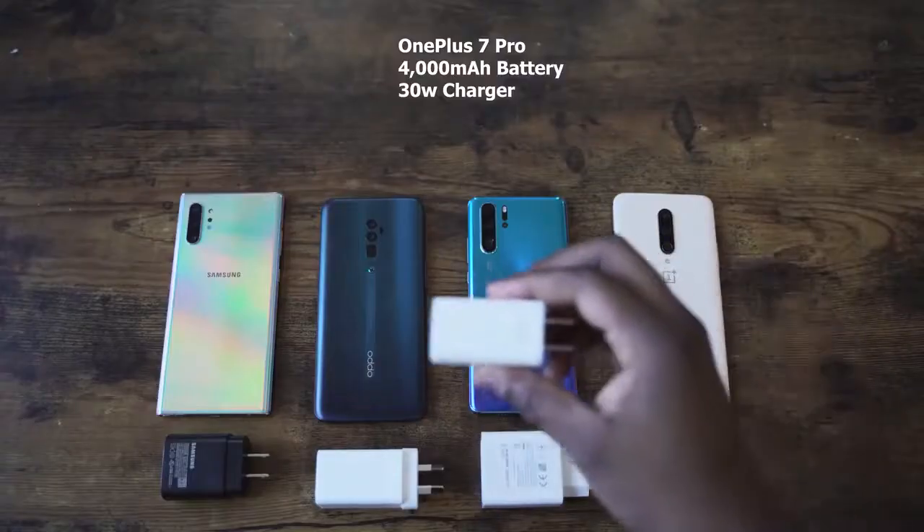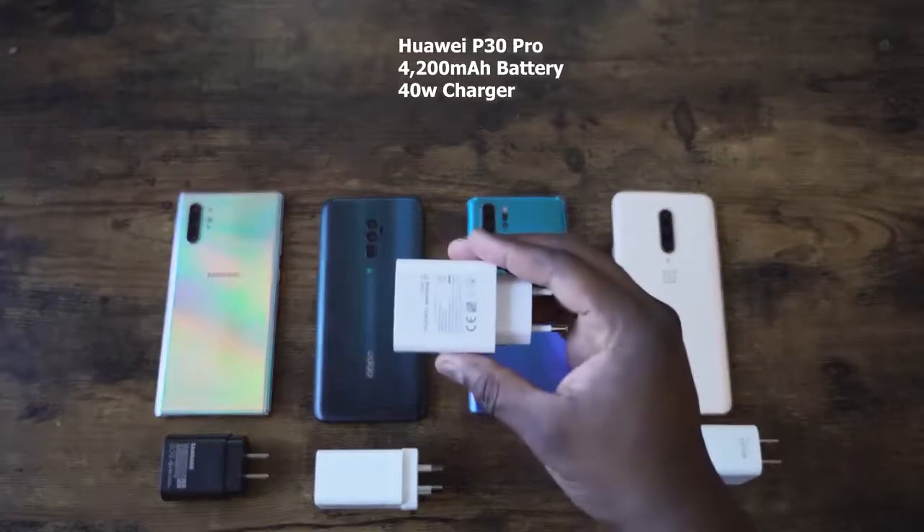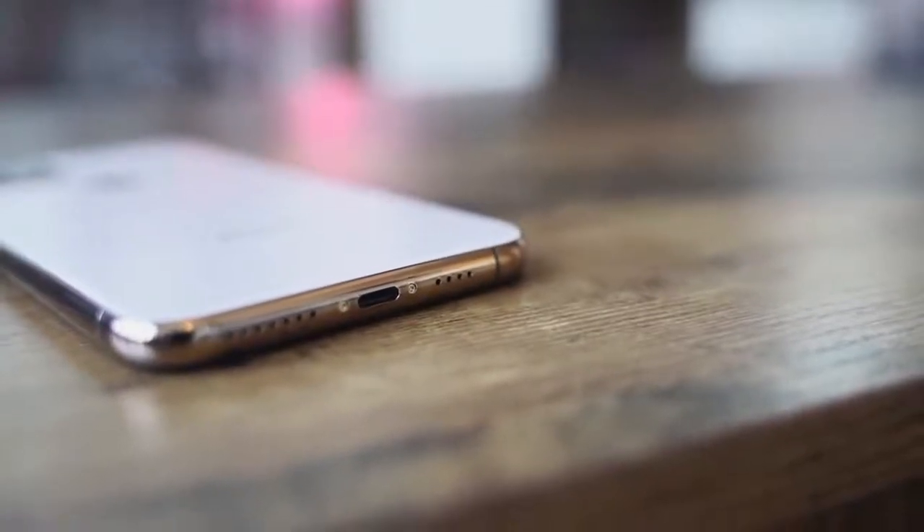Other features include IP68 water resistance and wireless charging. Apple's wired charging is 18 watts, compared to the Galaxy Note 10 Plus at 25 watts. The battery size is unknown, but Apple claims five hours more battery life over the previous model. It still uses Lightning port, which hasn't changed.